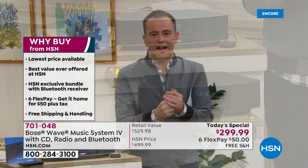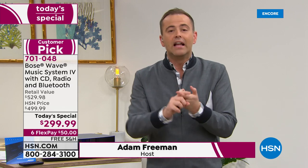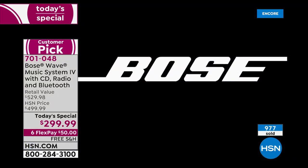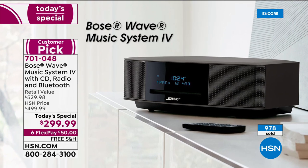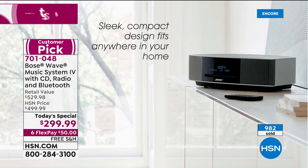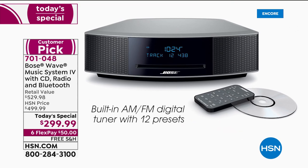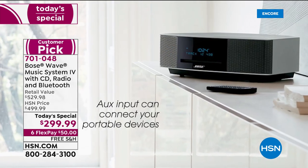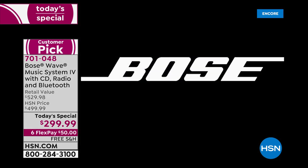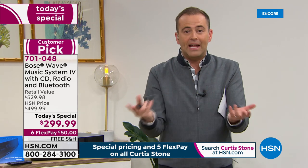If you've always wanted a Bose, let's make tonight the excuse. Let's invest in ourselves — in our downtime, our home time — listening to favorite podcasts, Audible, CDs, radio stations. Let's shut the world out and listen to your favorite things. This is big sound from a small system that can go anywhere in your home. When I said we were at 500 sold, we're now at 1,000 — another 500 people ordered in the past three minutes. I do not want you to miss out.